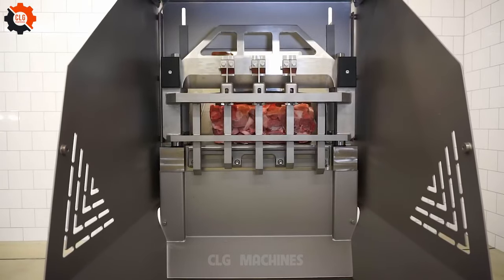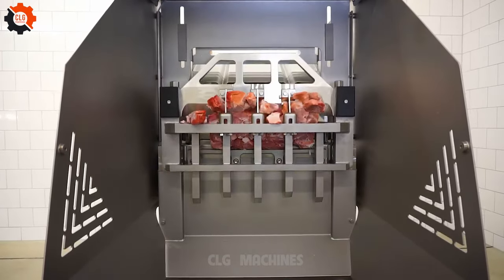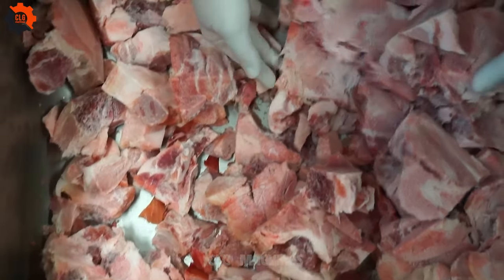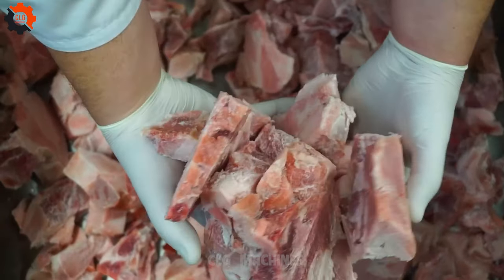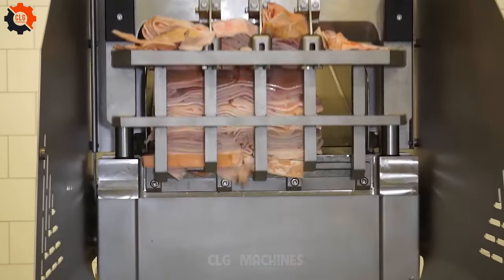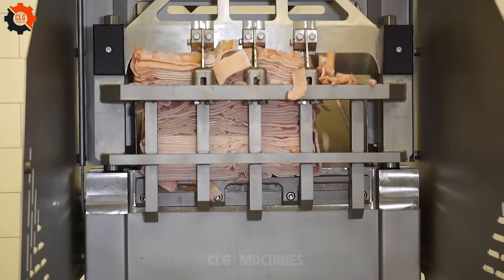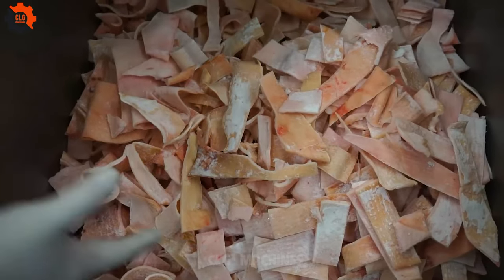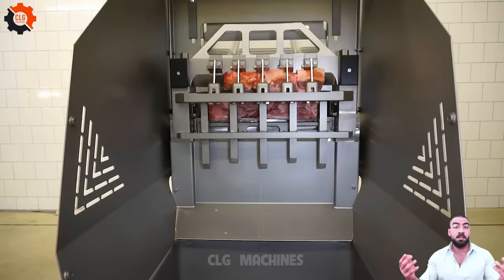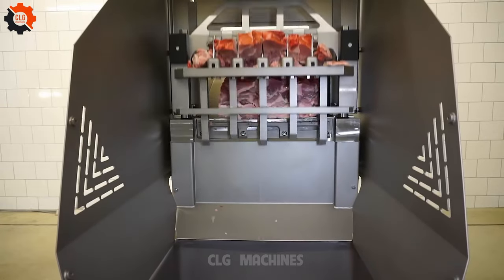Gather round, my fellow adventurers of innovation, and behold the marvel that stands before us. In the vast landscape of technological advancement, there emerges a beacon of brilliance — a creation that defies expectation and surpasses imagination. Like a sorcerer wielding the tools of progress, this invention in mass production is the alchemist of our time, transforming the ordinary into the extraordinary, the mundane into the magnificent. No longer are we shackled by the limitations of the past; instead, we find ourselves propelled forward by the magic of innovation.